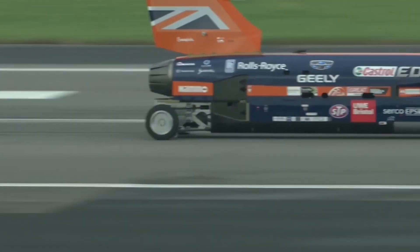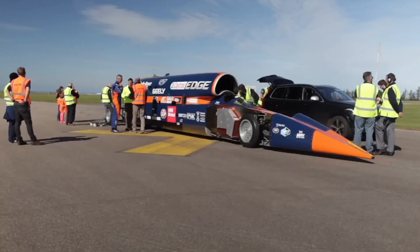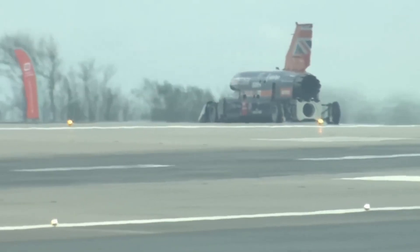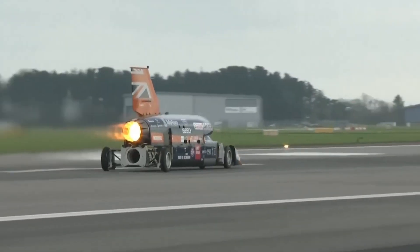At its record speed, Bloodhound will annihilate distance, covering 1 mile in 3.6 seconds — the same as racing 4.5 football pitches every second. To set it against a standard, it travels 300 meters quicker than the human blink.